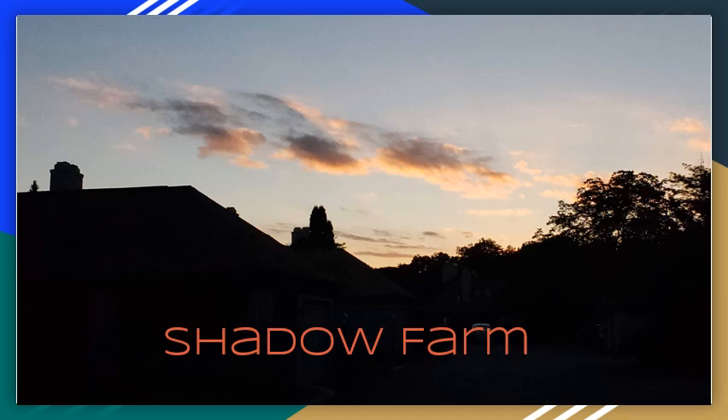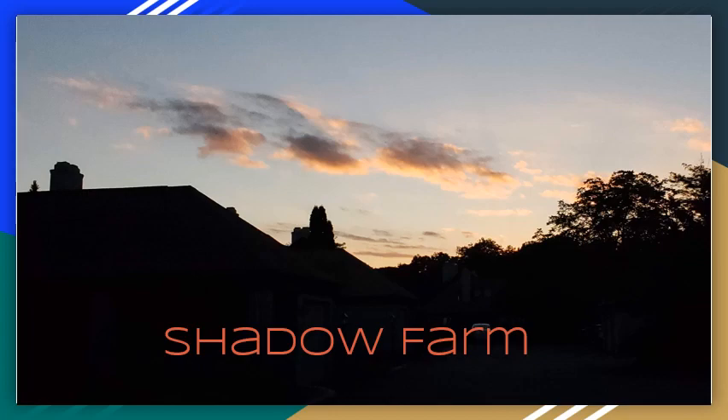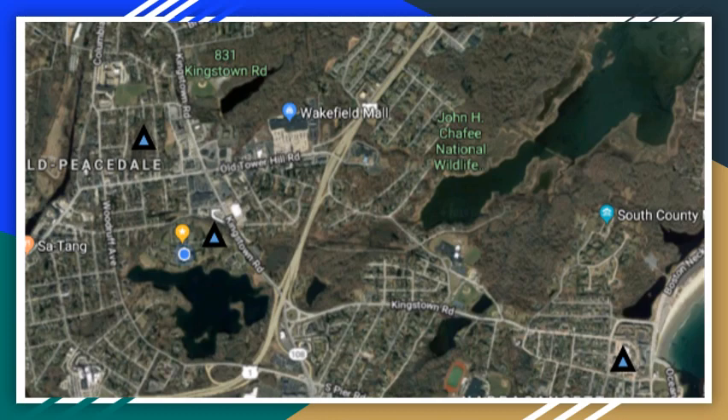This is Shadow Farm. It's located on a tiny part of the huge and unpronounceable Petaquamscott Purchase of 1658 — same name as our host, the Petaquamscott Historical Society. By the 18th century, the land is owned by Deputy Governor William Robinson, a slave-owning plantation owner who builds a big house on the shore of the future Silver Lake. Robinson also happens to breed a special kind of horse, and we'll get back to the horses.